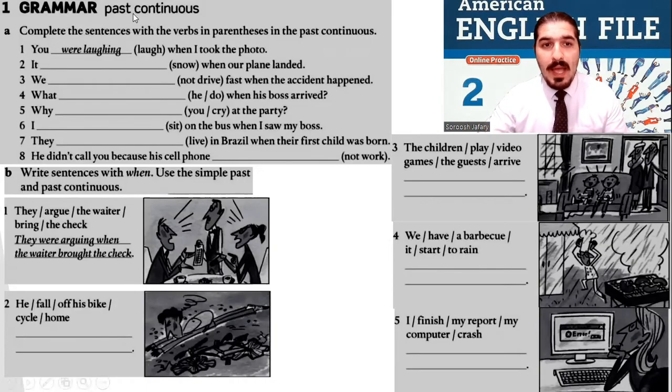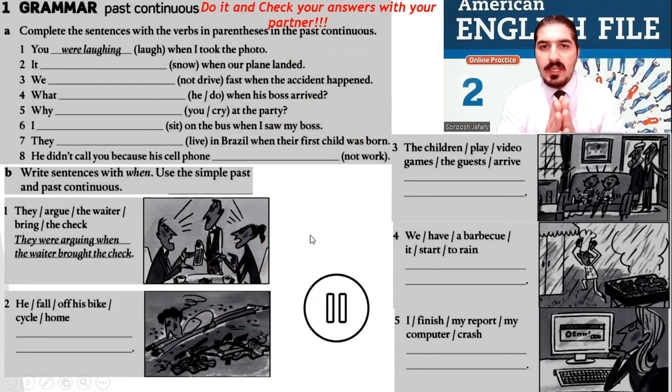The first exercise: grammar, past continuous. Complete the sentences with the verbs in the parentheses in the past continuous. An action that happened in the past was in progress in the past and probably finished in the past. For example, 'you were laughing when I took the photo.' Part B: write sentences with 'when,' using the simple past and past continuous. For example, number one: 'They were arguing when the waiter brought the check.' Now, stop the video and do these exercises.